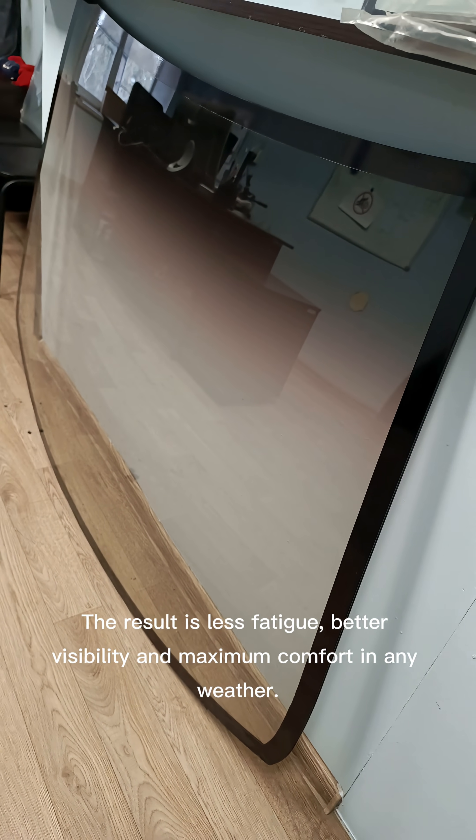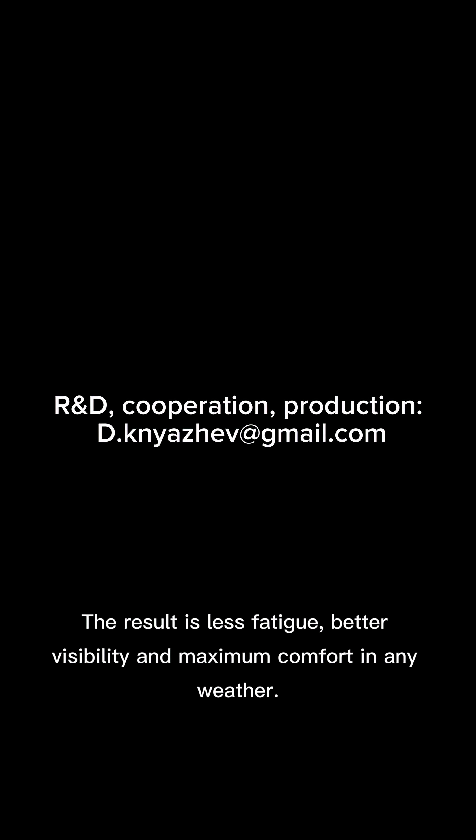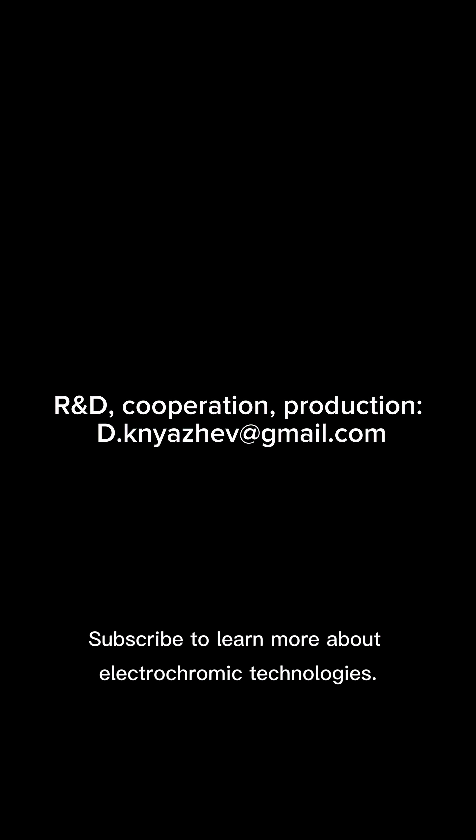The result is less fatigue, better visibility and maximum comfort in any weather. Subscribe to learn more about electrochromic technologies.